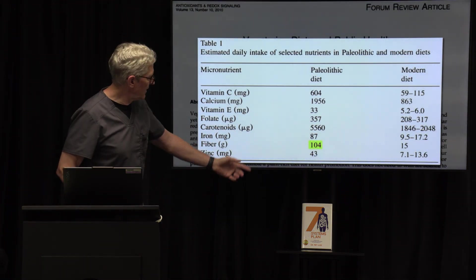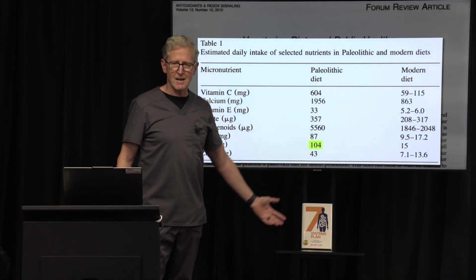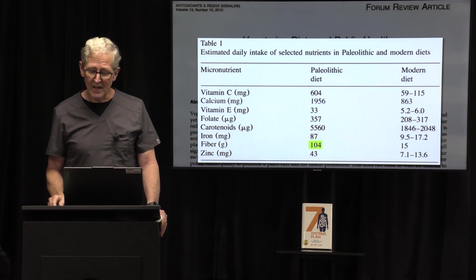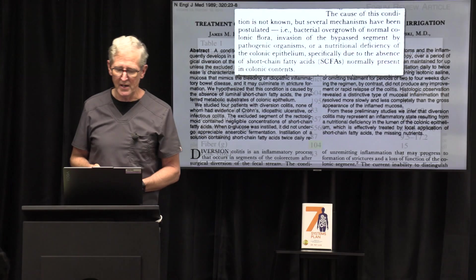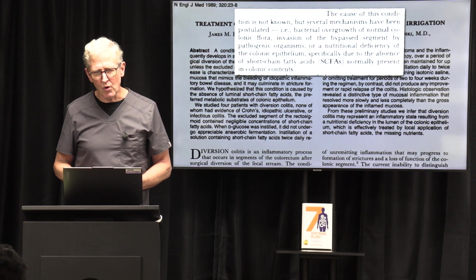Way back, look at how much fiber we used to consume: 100 grams a day. And what is it today in America? 15 grams. That's not the case for people following the Seven Systems Plan, because we show you how to get lots of fiber in. Lack of fiber leads to bacterial overgrowth.